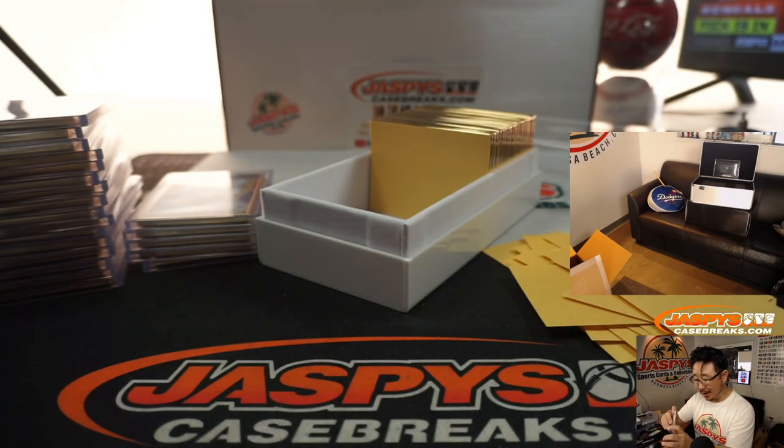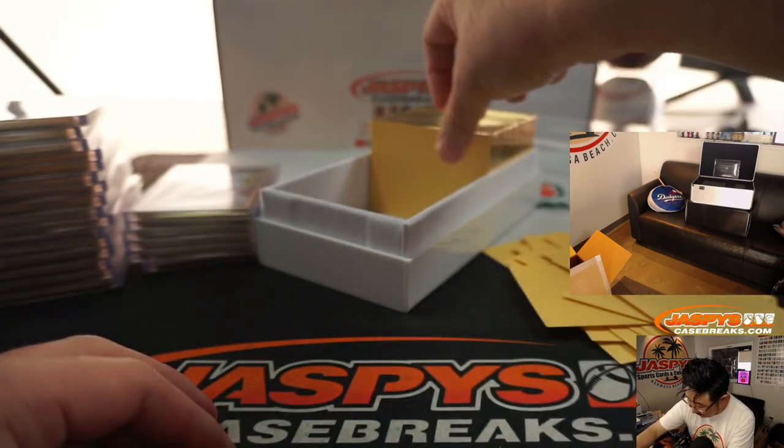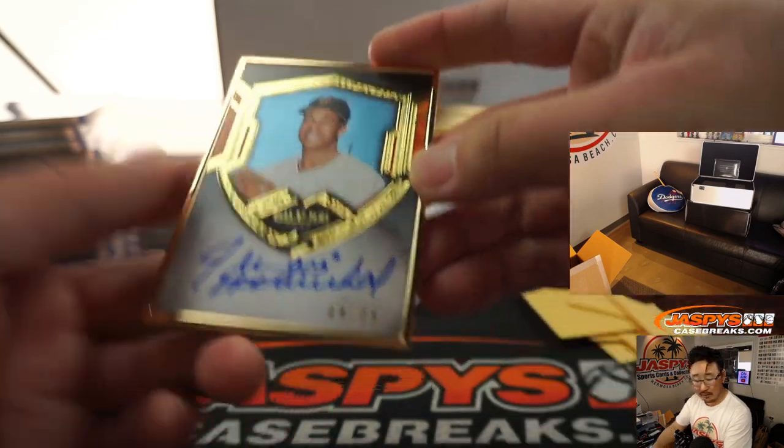Not one bad autograph — the old guys are putting in the effort. Great penmanship all around here. There's Juan Marichal, 9 out of 25. Hall of Fame in the early 80s. And the kids these days, they don't have good penmanship — I blame texting.